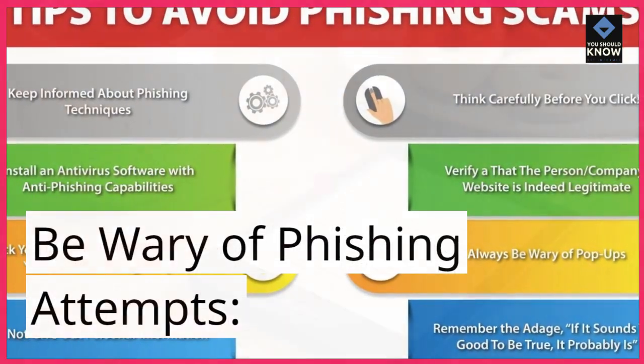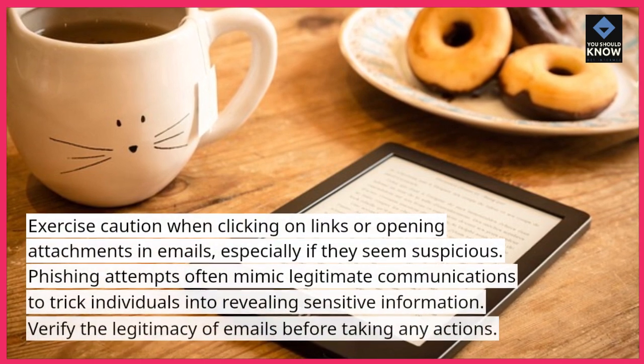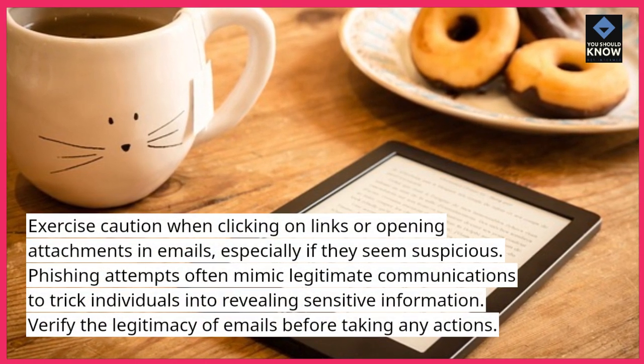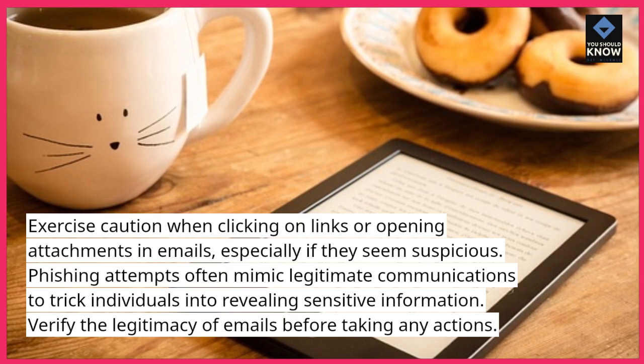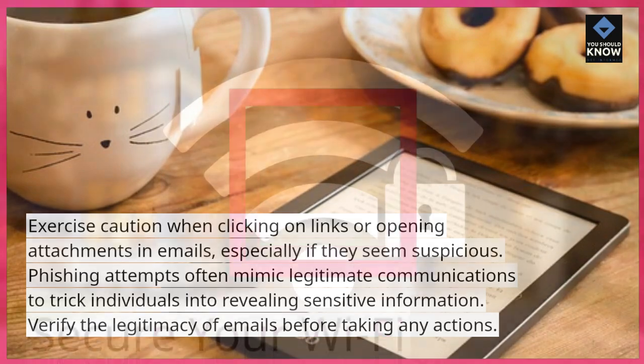Be wary of phishing attempts. Exercise caution when clicking on links or opening attachments in emails, especially if they seem suspicious. Phishing attempts often mimic legitimate communications to trick individuals into revealing sensitive information. Verify the legitimacy of emails before taking any actions.